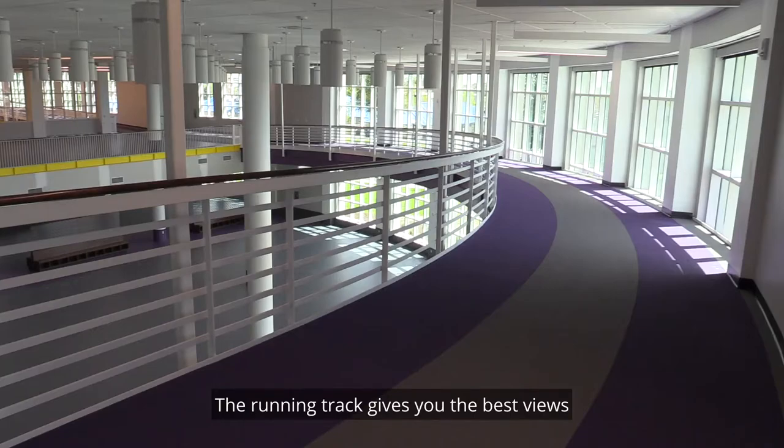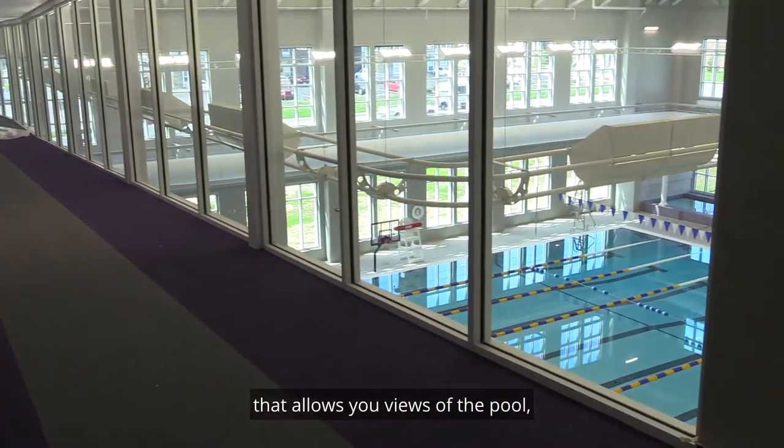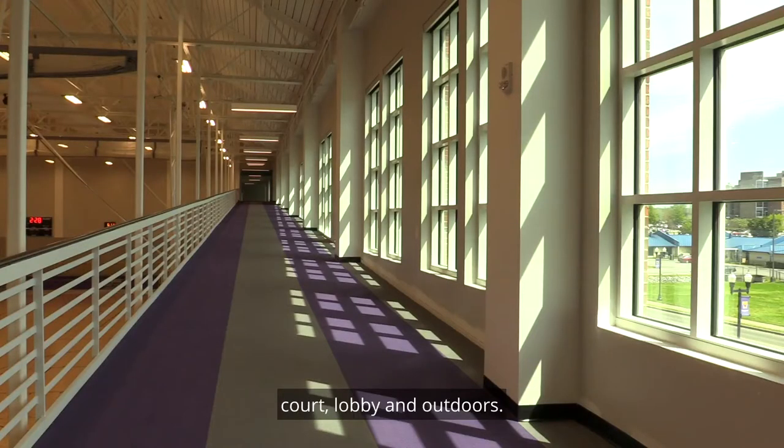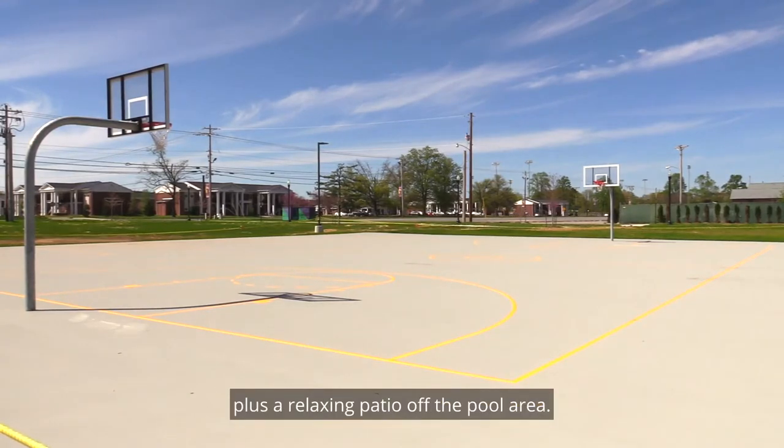The running track gives you the best views around the new fit. It's a multi-level track with inclines that allows you views of the pool, court, lobby, and outdoors. Outside you'll find basketball and pickleball courts plus a relaxing patio off the pool area.